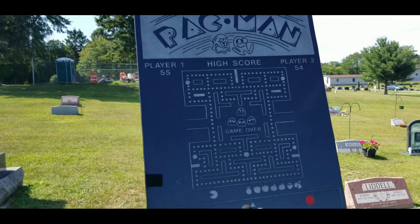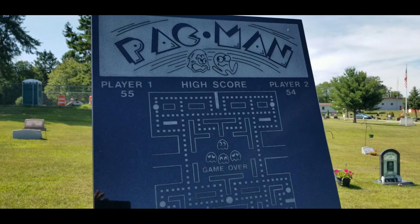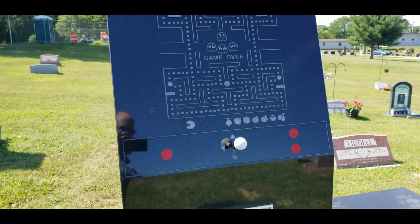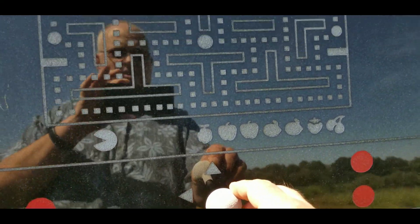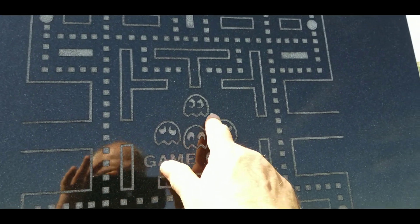It's made out of granite and it's all been carved and etched. It's such a realistic, detailed rendition of the classic stand-up arcade game. It's even got the start buttons and the joystick, sticking right out — look at that! It's actually textured too — the little dots are all carved in, and so are the ghosts.